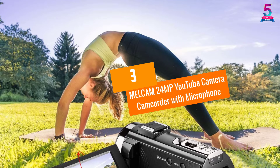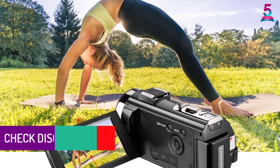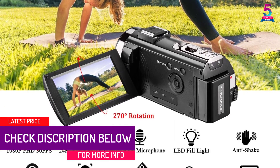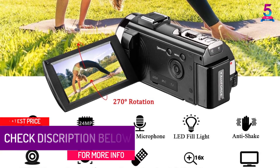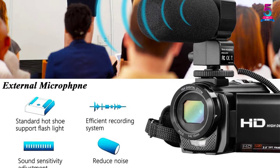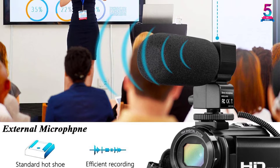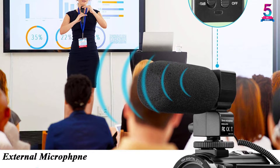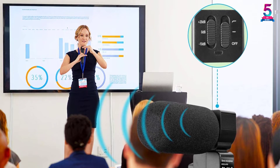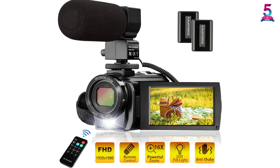At Number 3: the MELCAM 24MP YouTube Camera Camcorder with Microphone. Don't miss a single activity or shot that you want to capture. This 4K video camcorder from MELCAM offers ultra-high-definition quality that makes video recording rewarding and fun. The camcorder records 1080p HD video and comes with a mini-USB cable that you can easily connect directly for live streaming, Facebook, or YouTube. The camcorder will give you a clearer viewing experience and is suitable for recording dynamic scenes.